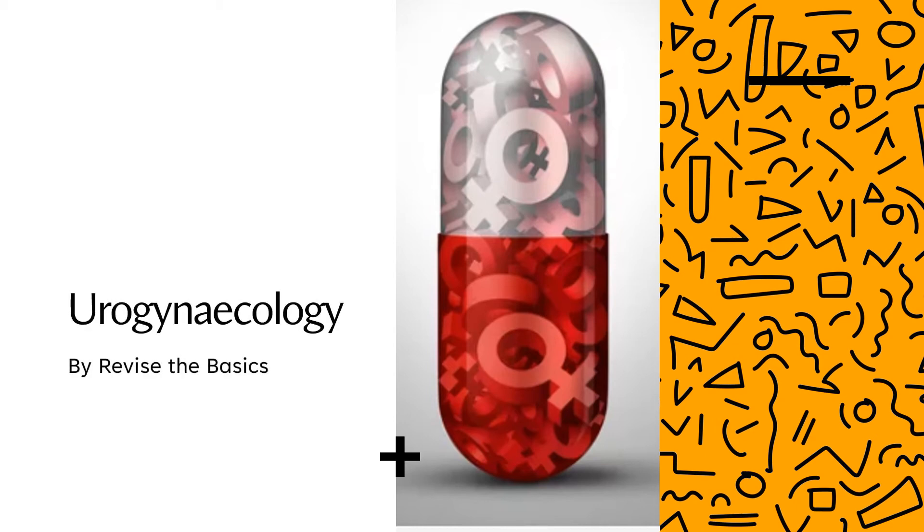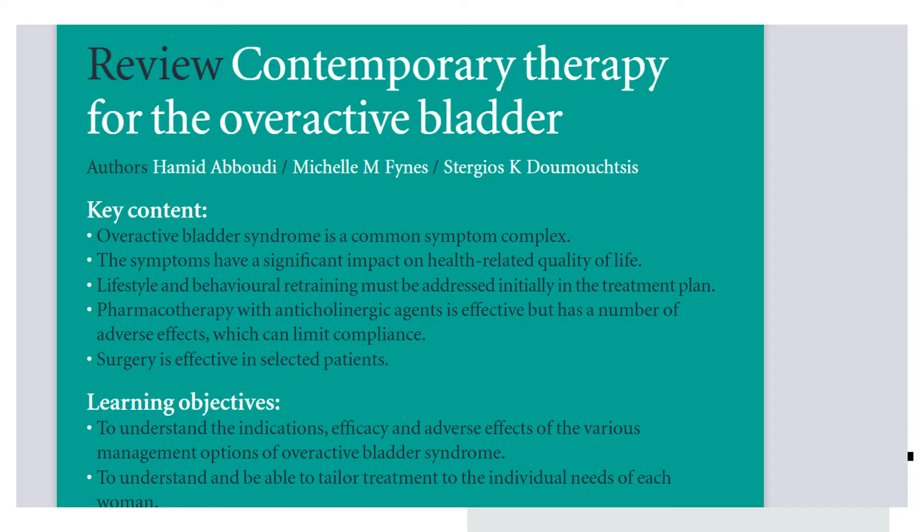Good morning, everyone. I'm back again with some videos on urogynaecology. Some of you have requested revision material for urogynaecology, so this is especially for you. I hope this will benefit you for your MRCOG Part 2 revision. In this video today, I'm summarizing a very important article I found useful during my revision: 'Review: Contemporary Therapy for the Overactive Bladder.'